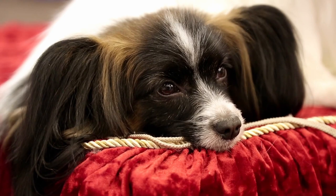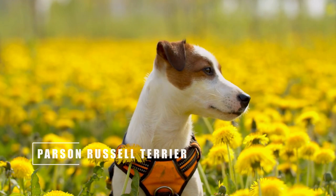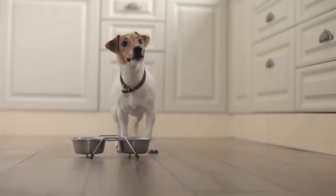Other than the name, the Parson Russell Terrier is a Jack Russell Terrier. Although some would argue there are differences in shape and size, the main reason for the difference in name boils down to controversy with the AKC and trademark claims by the Jack Russell Terrier Club of America.